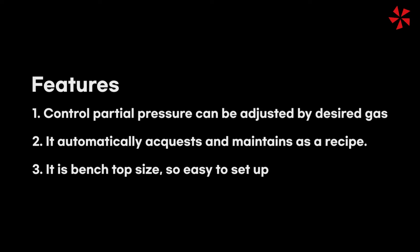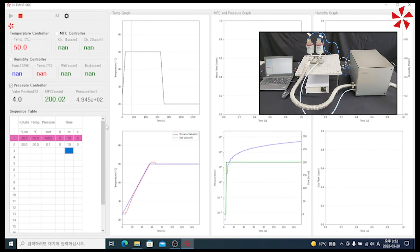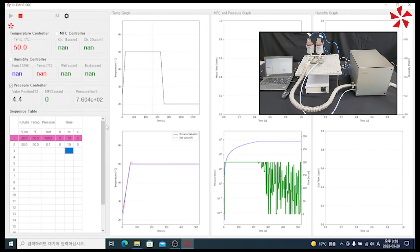To sum it up, the pressure control system PCS-SP features: controlled partial pressure can be adjusted by desired gas; it automatically acquires and maintains as a recipe; it is a benchtop size so it's easy to set up. This is the software record showing how it can precisely control partial pressure.